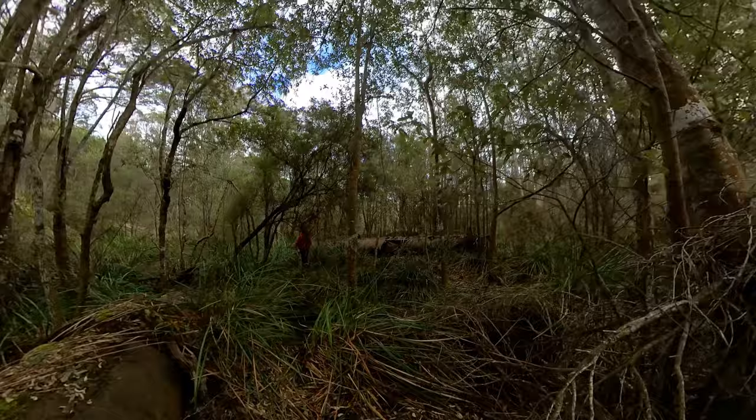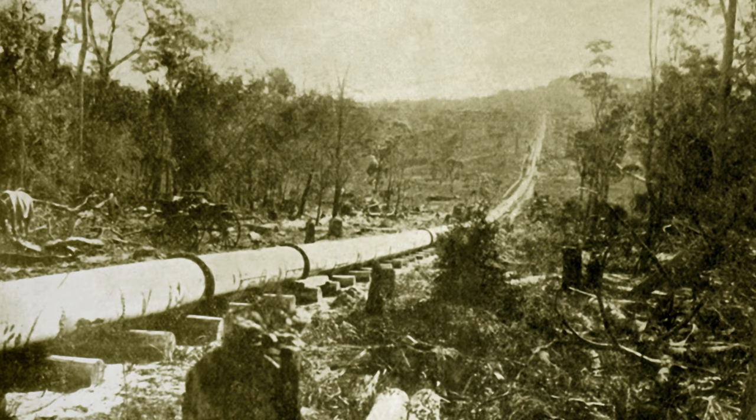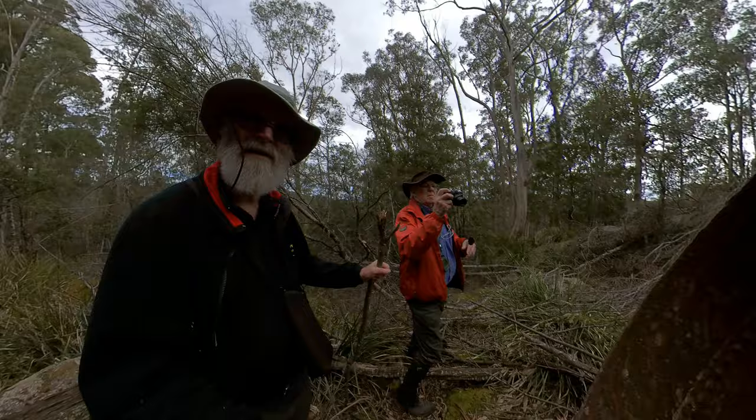These were the pipes left behind after much of the pipeline had been recovered by Verne Woods in the 1960s to rebuild the pipeline that carried water from the Frome Dam to the Pioneer Tin Mine.